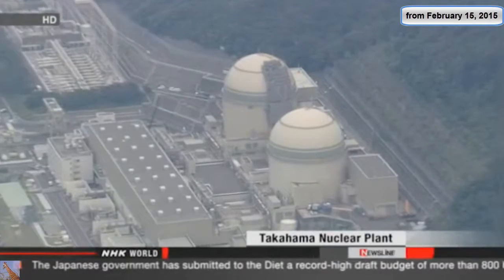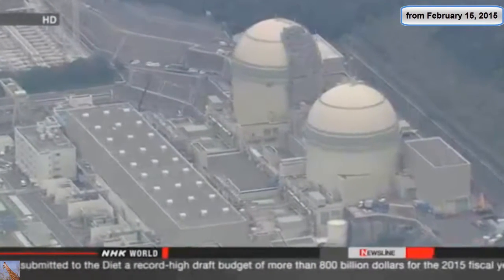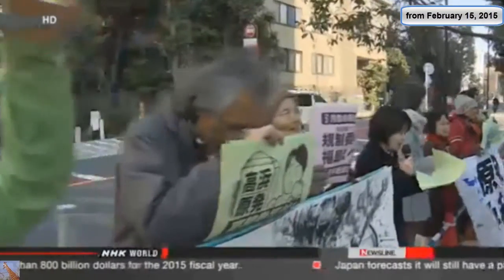The operator, Kansai Electric Power Company, is hoping to bring the reactors back online in November. But it still needs to win the approval of local governments. Some people are raising concerns about safety.